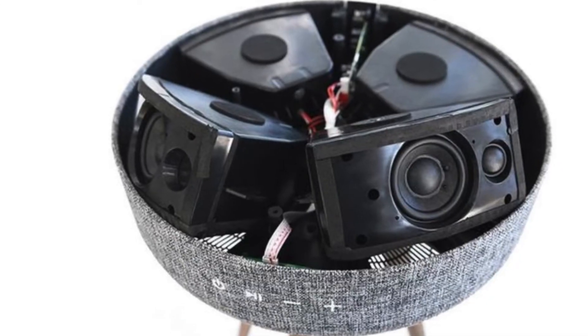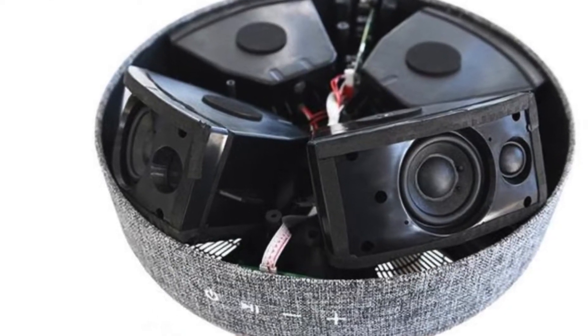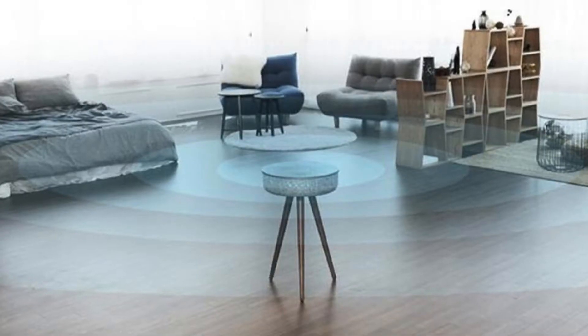At number one, at the top of the list, is the sound. This table speaker produces great sound — it has speakers 360 degrees around it, so you're always going to have great sound no matter where you're sitting in the room.